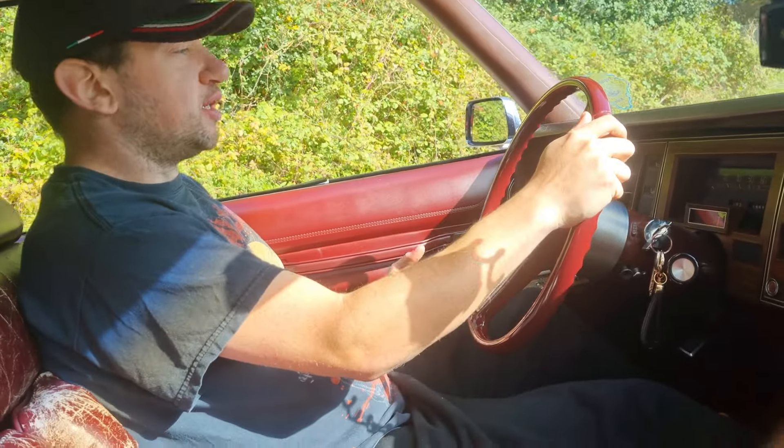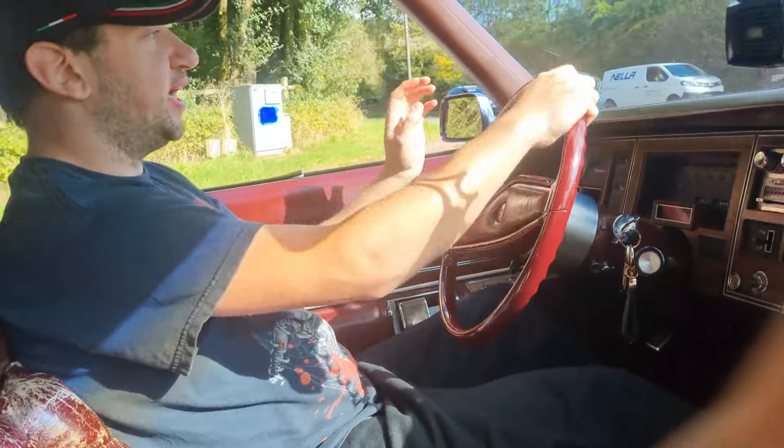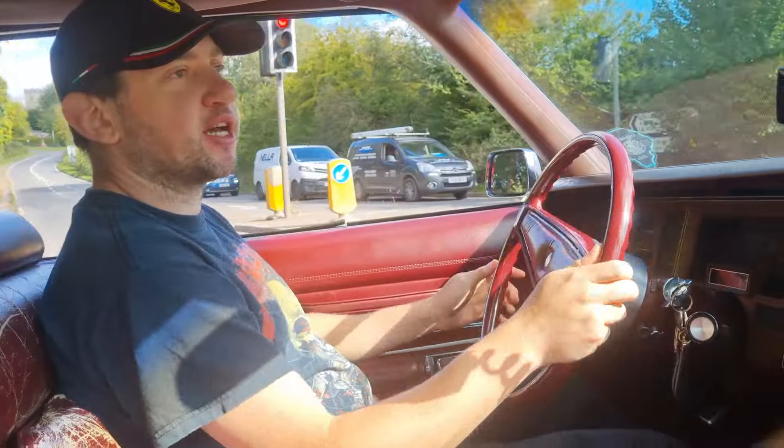Everything works in here. I mean, you've got a CB radio, your wipers down here, the heating, and a nice proper classic old clock.